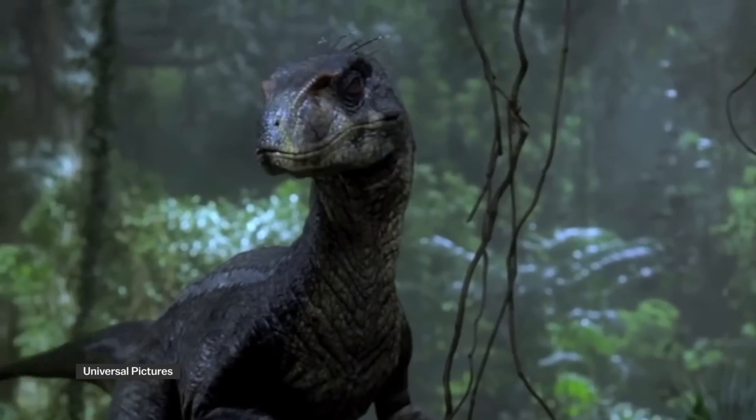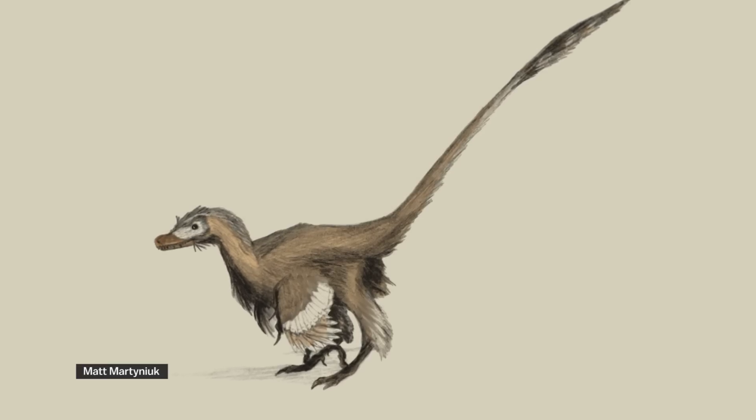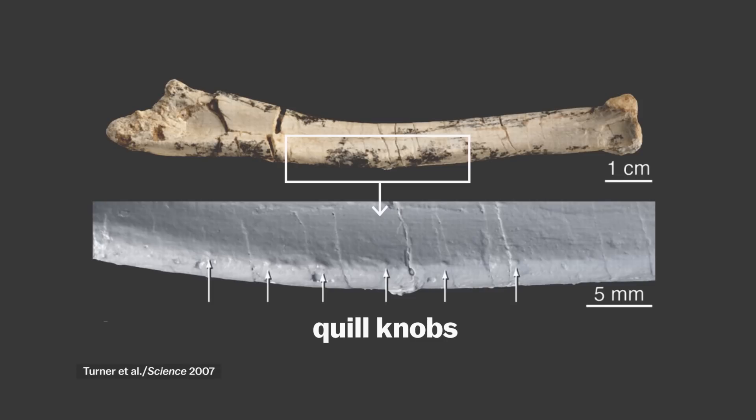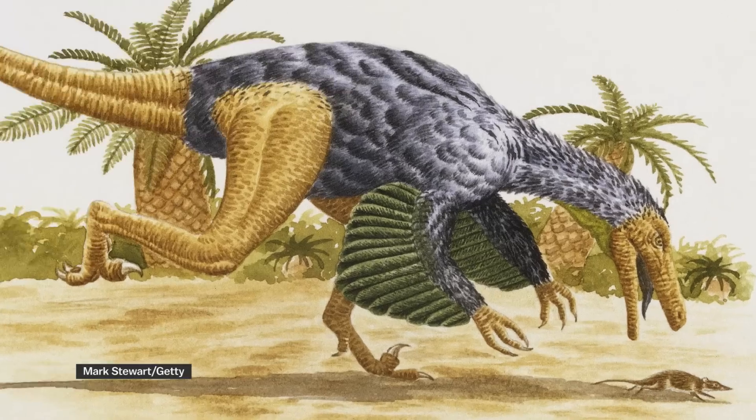Jurassic Park 3 sort of nodded to the new research by giving them a little bit of a hairdo, but their feathers probably looked more like this. A velociraptor fossil from the Gobi Desert revealed bumps on the forearm, similar to the wing attachments on modern birds. That means the raptors had wings.